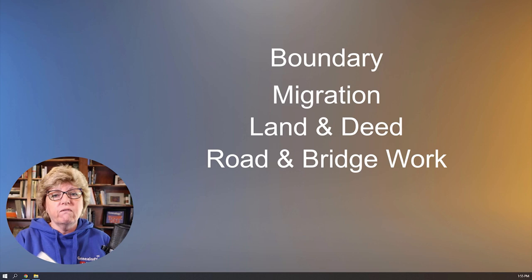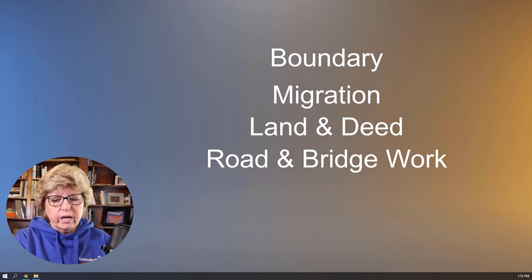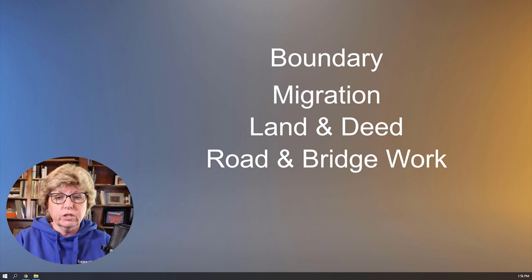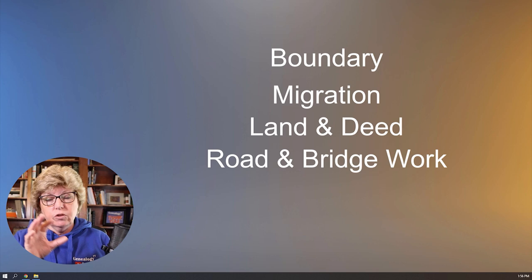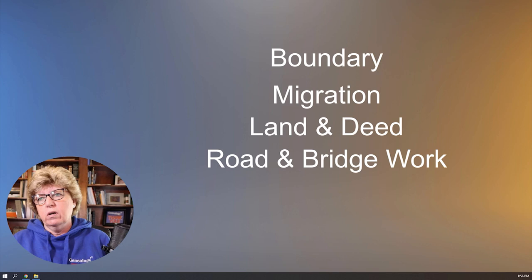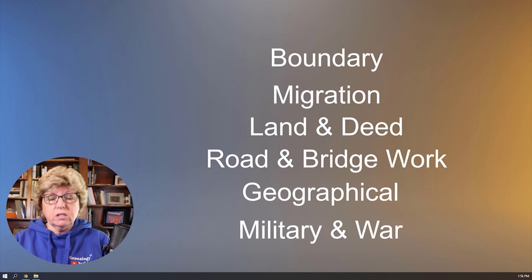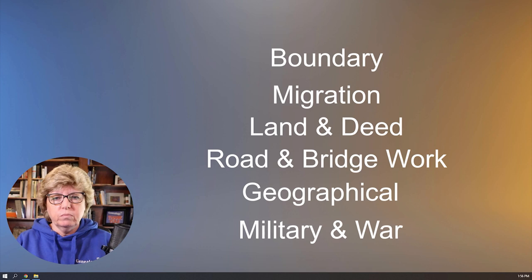A lot of times you can find your ancestors in road records. These records came from the North Carolina State Archives — specifically Randolph County — where folks extracted information from roads and bridge records held at the state archives and published them in indexed books. Those books often have maps, and those maps frequently came from the state archives. You might also have topographical maps, military maps from wars showing where troops were moving, and then there's good old-fashioned Google Maps and Google Earth.